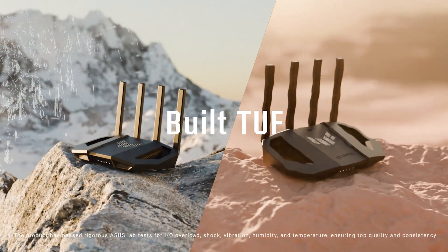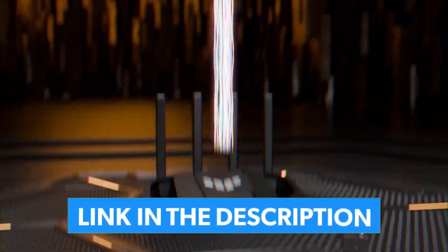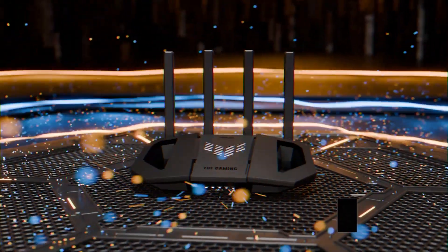We'll highlight the best options in a second — just make sure to use our links because they will take you to the latest discount for every product we're about to mention. Now let's go!